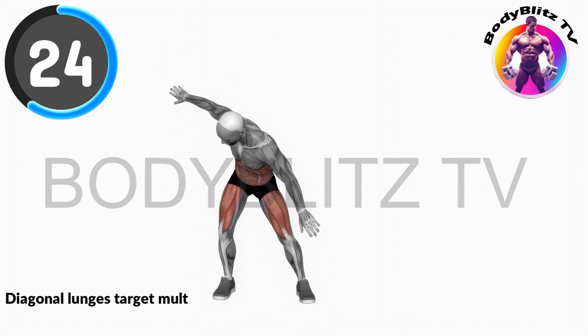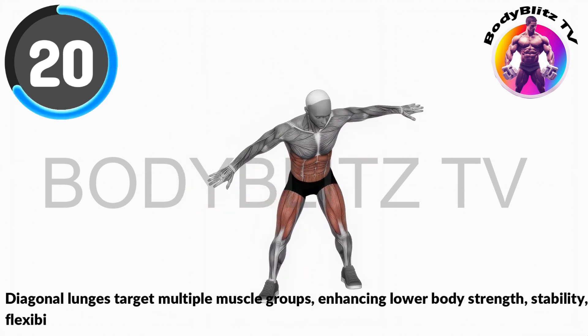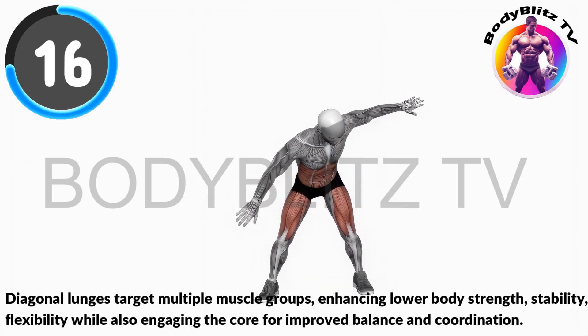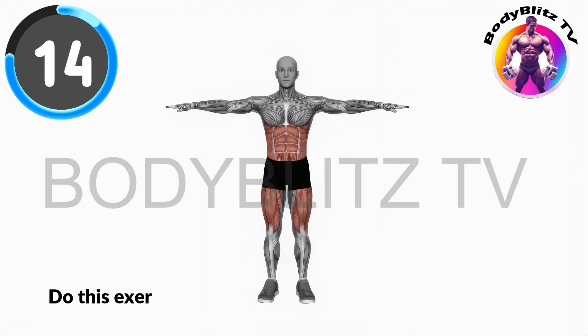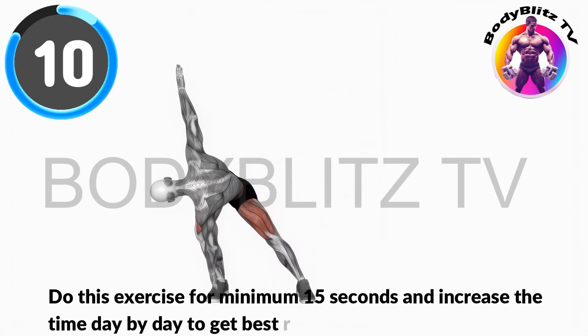Diagonal lunges target flexibility while also engaging the core for improved balance and coordination. Do this exercise for minimum 15 seconds and increase the time day by day to get the best result.